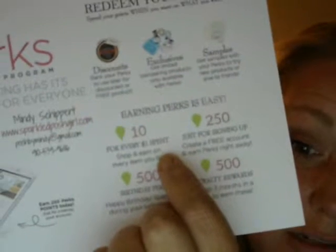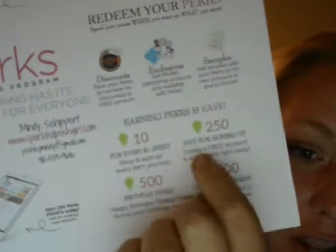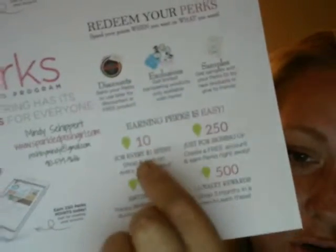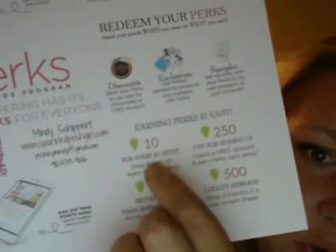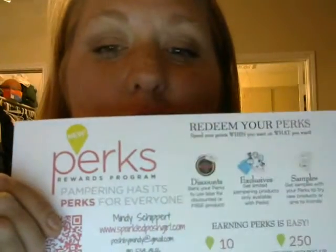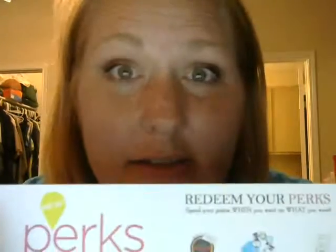Remember, ladies, you get 10 points per every dollar you spend. When you join the Perks Rewards program, your first order you'll get 10 points per dollar. The other great thing is those perks and rewards can be used for discounts on products, exclusives, or even samples so that you guys can check out our stuff. How cool is that?